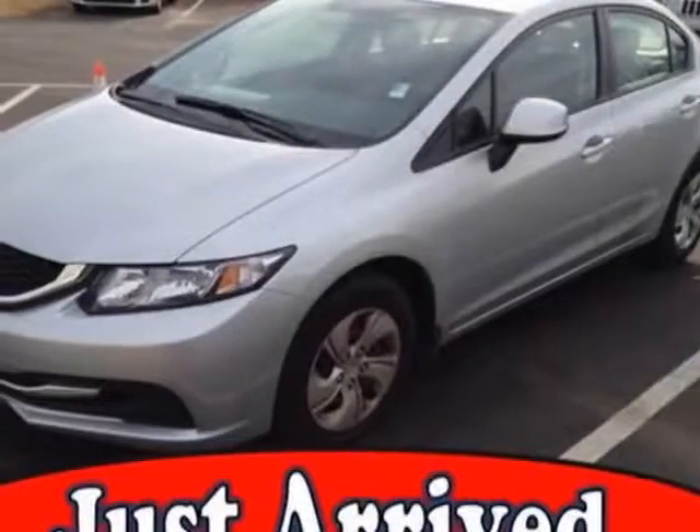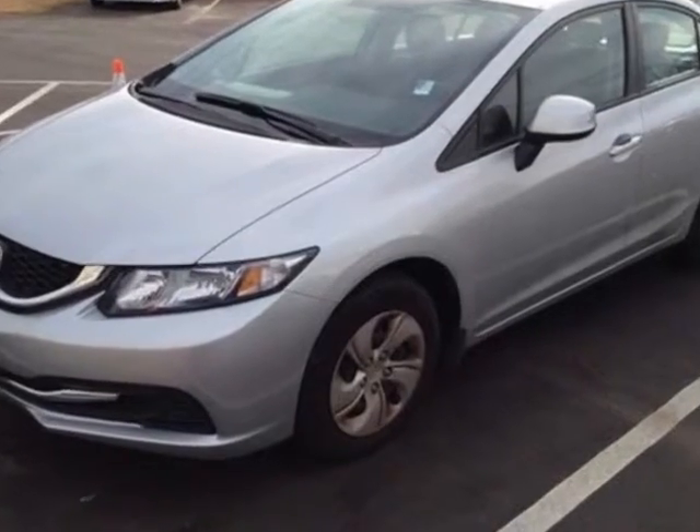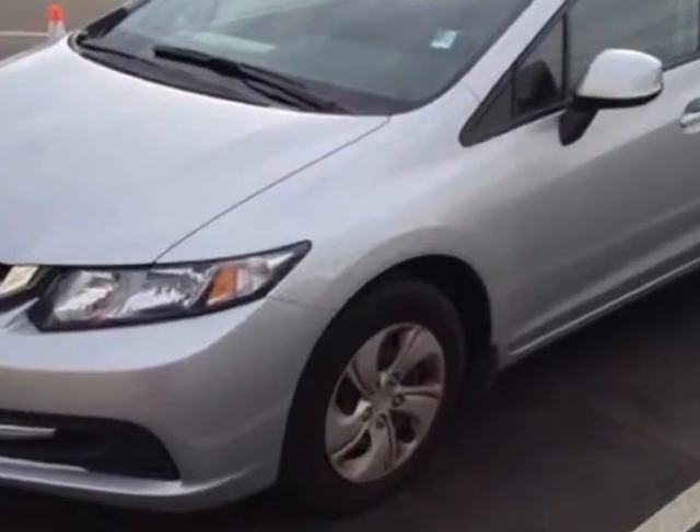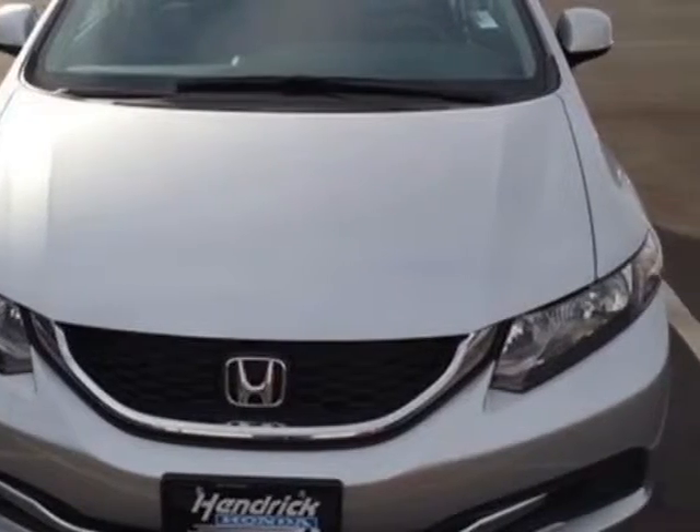Check out this certified pre-owned 2013 Honda Civic Sedan. Carfax has certified the Civic Sedan as having one owner. This Civic Sedan has just under 7,000 miles.